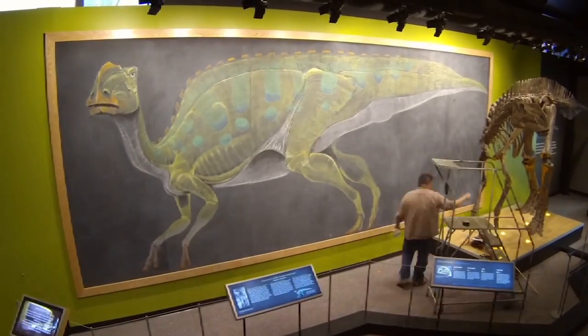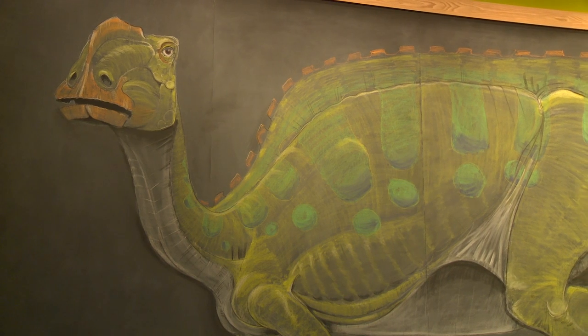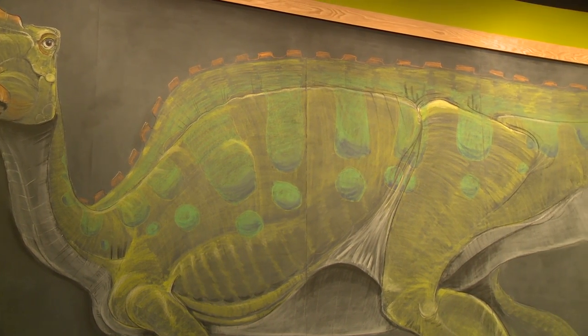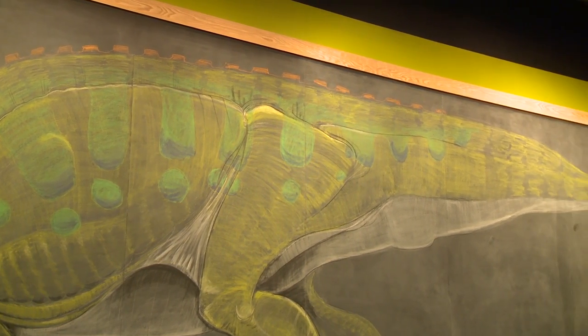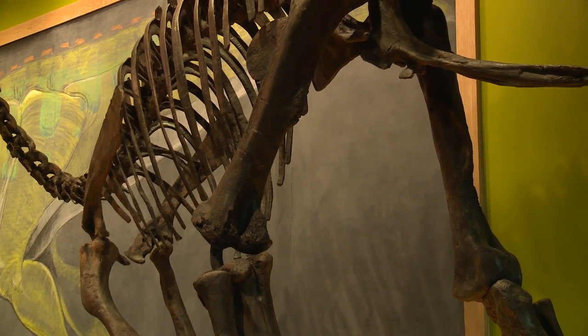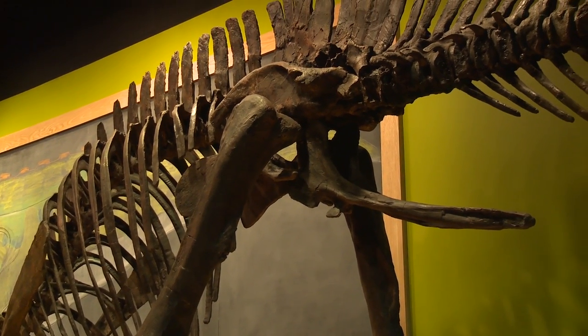I spent a lot of time with my hands inside iguanas and alligators and crocodiles, looking at the muscle structures and the way they attach to the bone. You're still working with where one muscle attaches at point A and where it goes to point B, and you can still see all those marks on the bones. That's what's neat about this exhibit, and being able to tie that into such a historically important dinosaur is really fun.